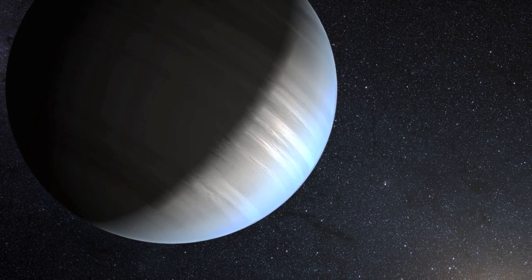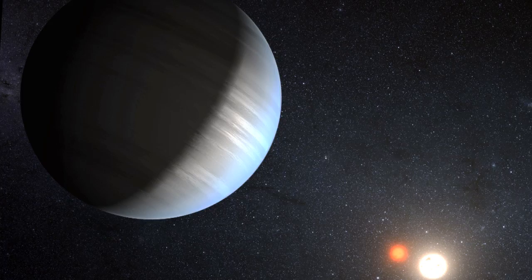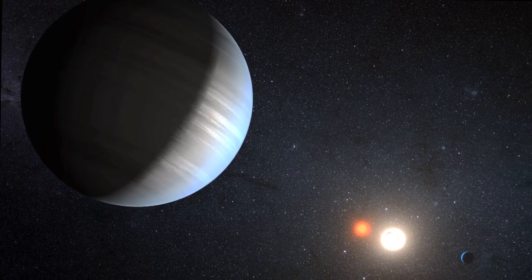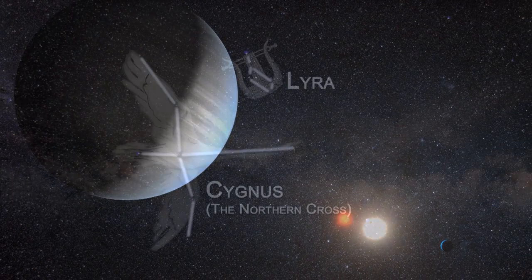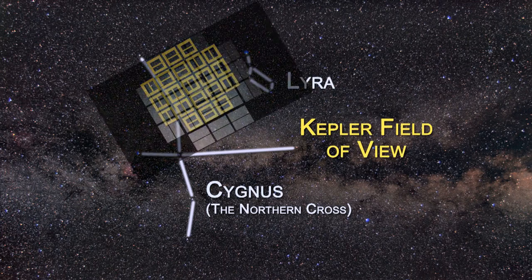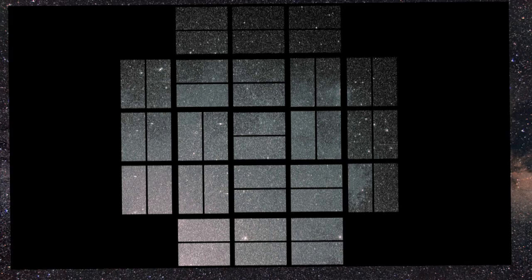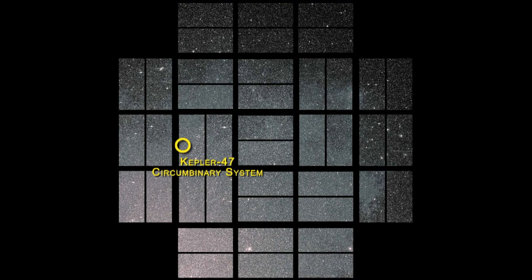NASA's Kepler mission has discovered the first system of multiple planets orbiting a pair of stars, or as astronomers call it, a circumbinary system. Located in the constellation of Cygnus about 4,900 light-years from Earth, the discovery of Kepler-47 proves that more than one planet can form and persist while orbiting two stars.